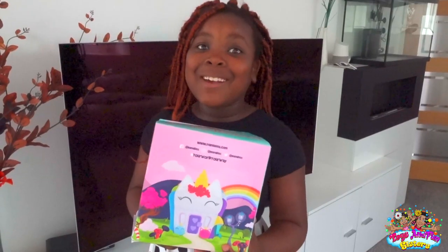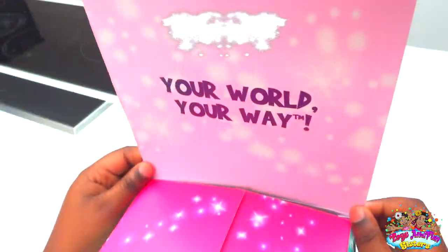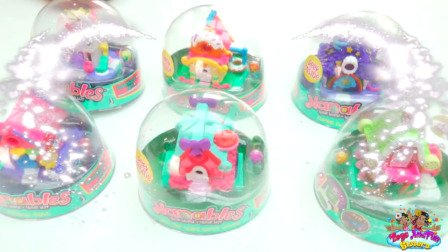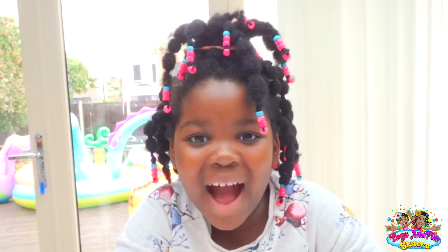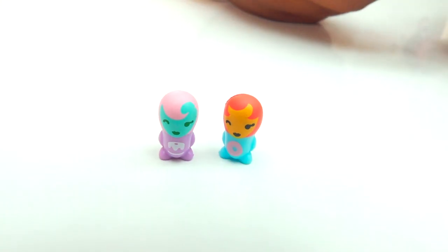Leona, what is it though? These are called Nanobulls — come, let me show you. Nanobulls are collectables that have an integrated app. Wow!